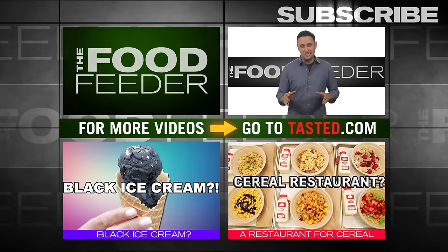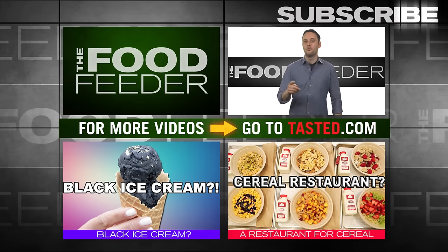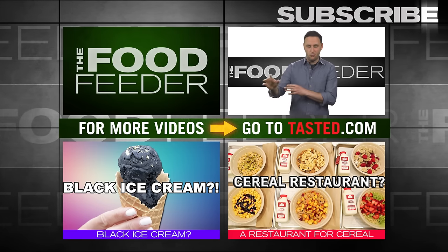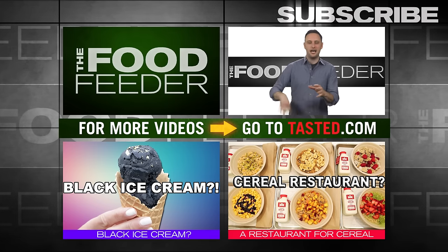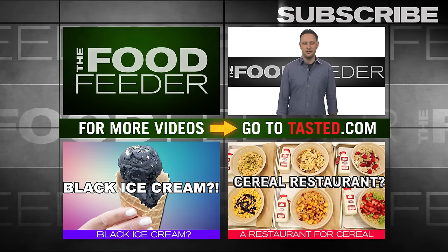That's it for us today. Thank you for watching and subscribe to Tasted for more episodes of The Food Feeder, the only place on YouTube that will tell you where to get a milkshake with mini burgers on it. I may as well tell you now, the answer is almost always Japan. Unless you go to that one weird alley behind this one place — they give you other stuff too. It's not great. It's not worth it.